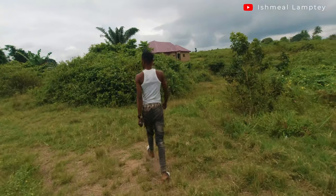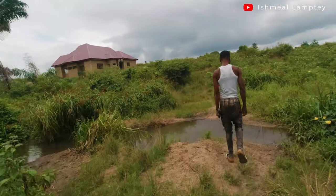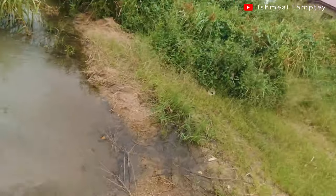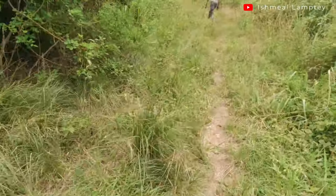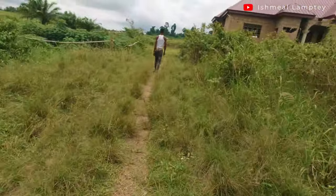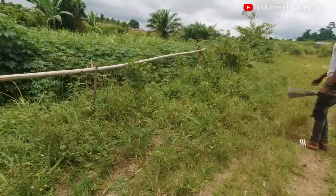This is a pineapple plantation just here, doing very well. That building I mentioned - when we were starting, they had also started, went at a very fast pace, and got to the lintel level, then took some time. This is one of the streams that goes all the way down - people do fetch water from here for washing, bathing, and irrigation. And there's also sugar cane here!